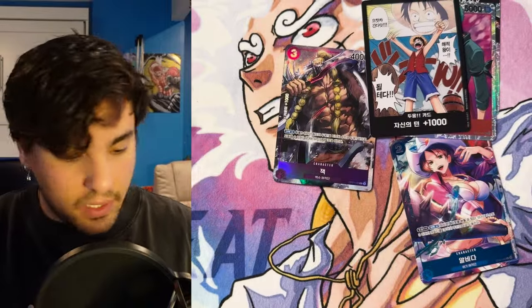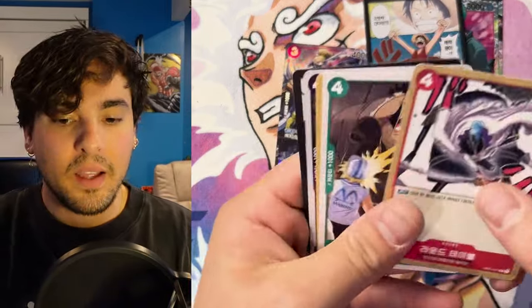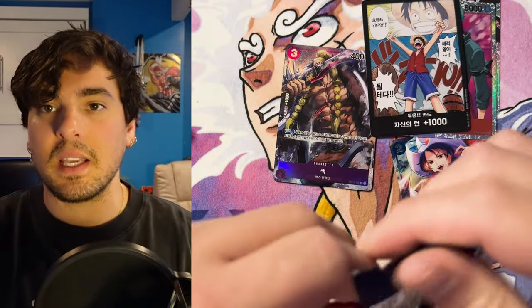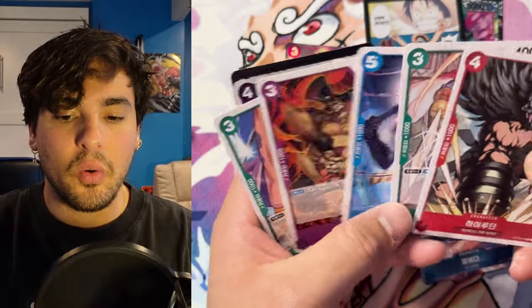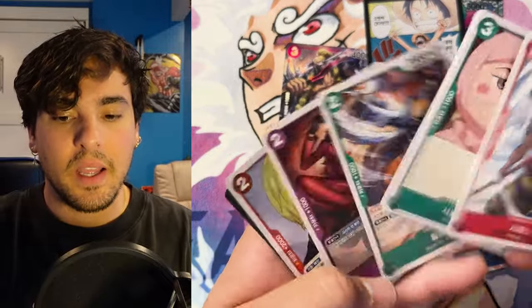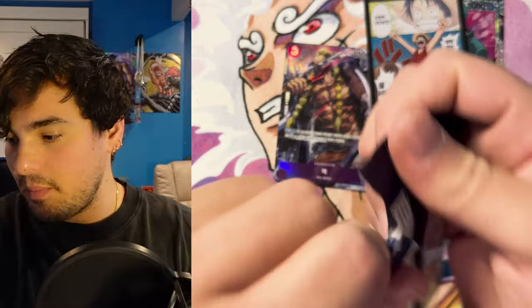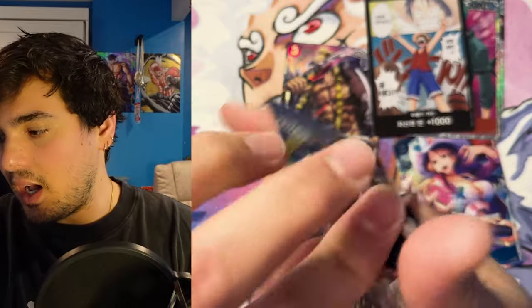Make sure to check out pokeunlimited.com. We've almost made it through this whole box. I did pull a lot of Jacks in Japanese also — sometimes it happens like that. My one Korean alternate art will be a Jack of all trades. No trades necessary. That's it — we got one more pack here, this is it, the last pack of the Korean box. Pokeunlimited.com — make sure to check them out.